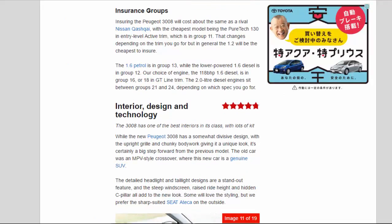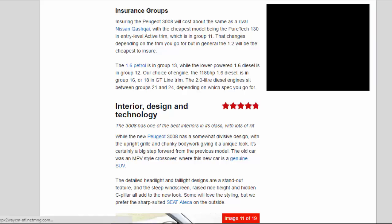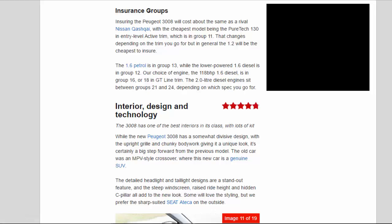Insuring the Peugeot 3008 will cost about the same as a rival Nissan Qashqai. The cheapest model to insure is the PureTech 130 in entry-level Active trim, which sits in group 11. The 1.6 petrol is in group 13, the lower-powered 1.6 diesel in group 12, and our recommended 118 bhp 1.6 diesel is in group 16 or 18 in GT Line trim. The 2.0-litre diesel engines sit between groups 21 and 24.